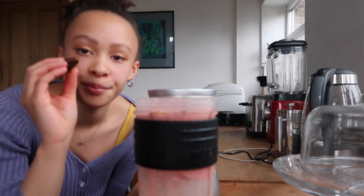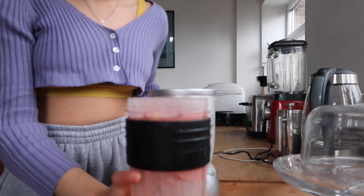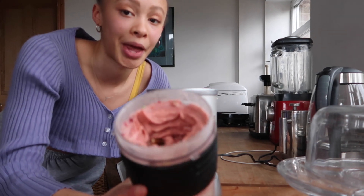I'm also going to put one small date in for sweetness. Because it is quite thick, it might take your blender a couple of tries to whizz through it.